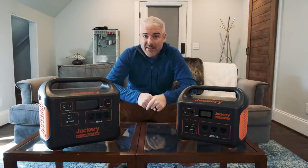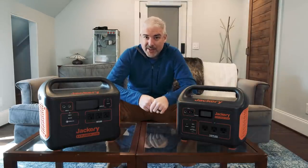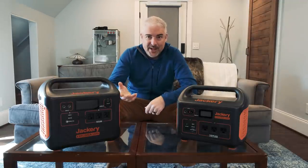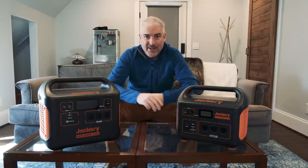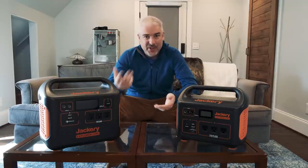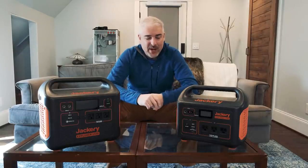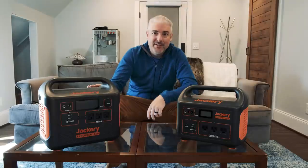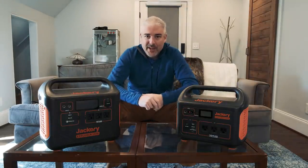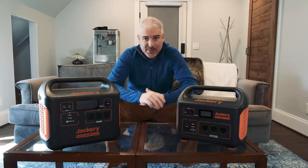That might seem like a negative, but there are positives. A gas-powered generator is a relatively complex machine with a gasoline motor, alternator, inverter, and several systems that require maintenance — changing the air filter, oil, spark plugs, and dealing with stale fuel after storage. These products essentially require little to no maintenance. Jackery suggests plugging them in every six months, charging them up to make sure everything's working. That's much lighter than replacing spark plugs, changing air filters, draining oil, and stabilizing fuel.